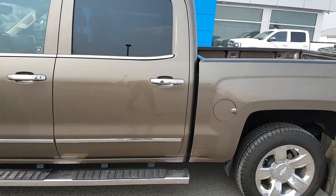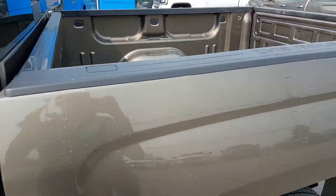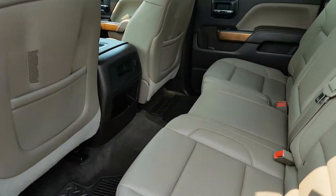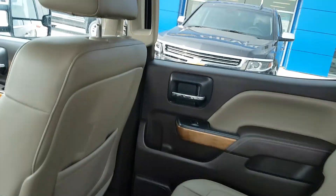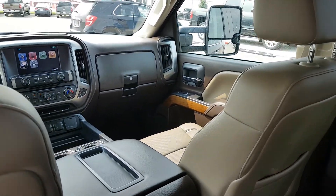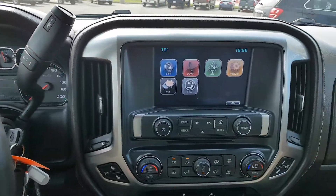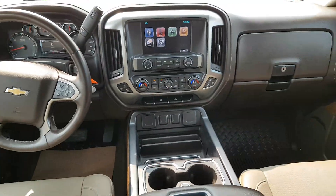This truck is in like-new condition and it's listed for 41.9. If you're in the market for a half ton short box Chevy, give us a call today. Scoogle Motors, 403-553-3311, or visit us on the web at scooglemotors.com.